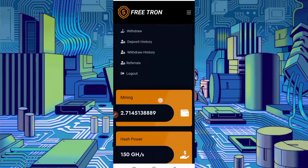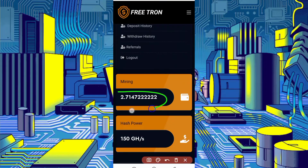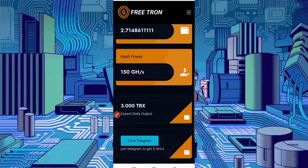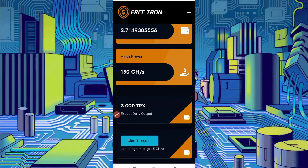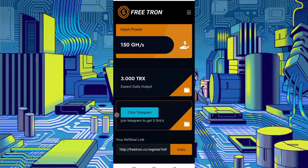Okay, so here you can see my mining. I just created this account two hours ago and my mining balance is 2.7 drone. Here is 750 gigahertz I received. Join the Telegram of this website and you will get 5 gigahertz signup bonus. You will also get 3 TRX daily.